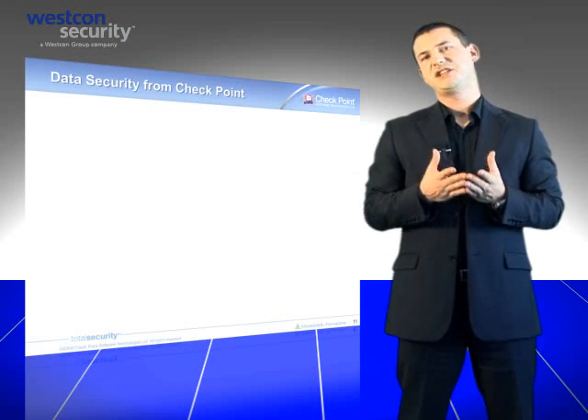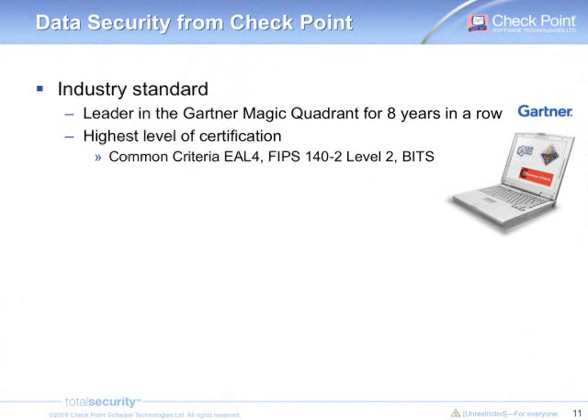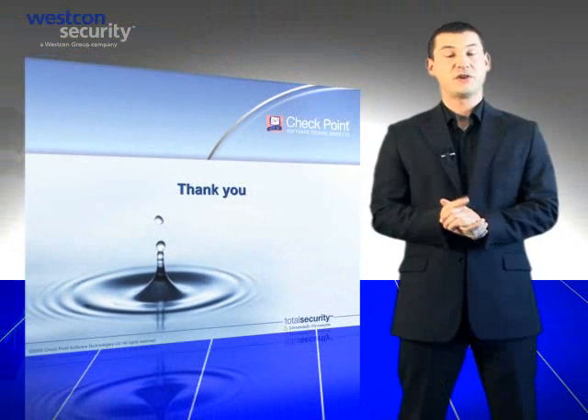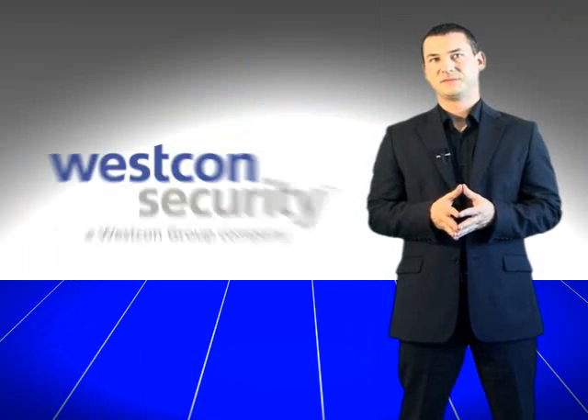As a conclusion, choosing Checkpoint endpoint security to protect your data is choosing an industry standard, recognized as a leader in mobile data protection by Gartner for 8 years in a row, a solution that earned the highest level of certifications including Common Criteria EAL4 and FIPS. It's also about selecting a solution deployed widely on millions of computers, with customers having more than 100,000 endpoints protected. Your data, which is the strength of your company, is at risk now. Don't wait for a catastrophic loss, and don't wait to be the headline. Protect your data now by making a simple, efficient, and recognized choice — make the choice of Checkpoint endpoint security. Thank you for your attention. For more information, do not hesitate to contact the Wescon security teams and access the Wescon security websites. Goodbye, and have a nice day.